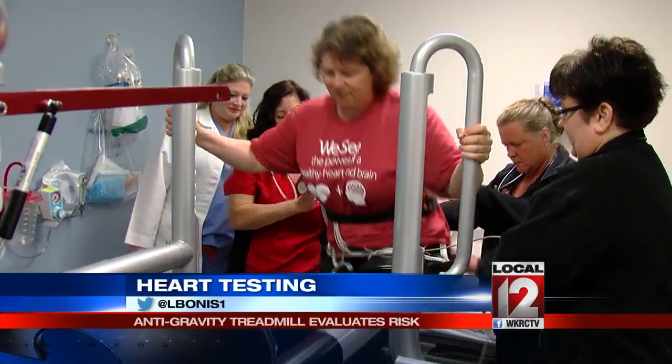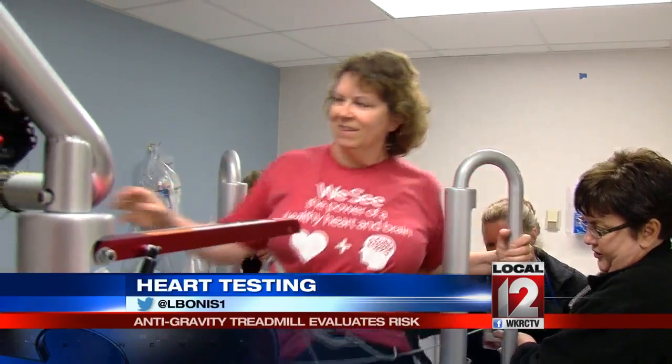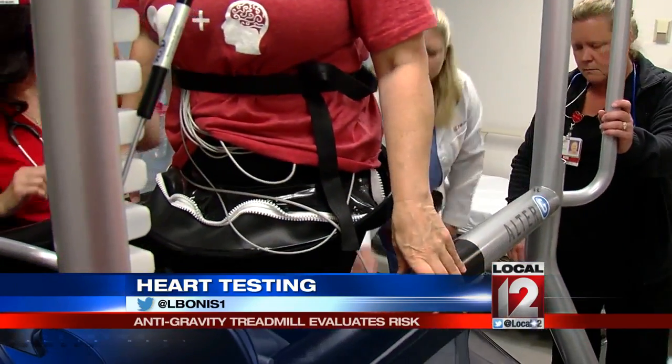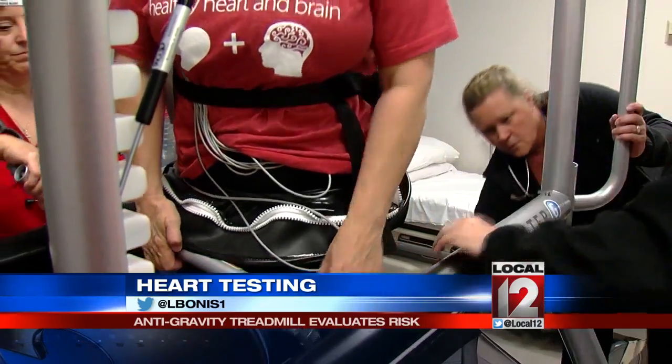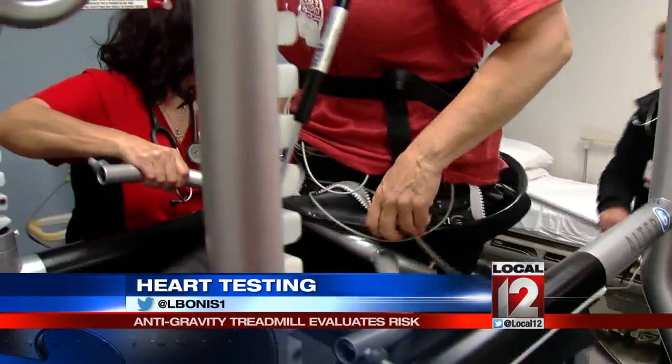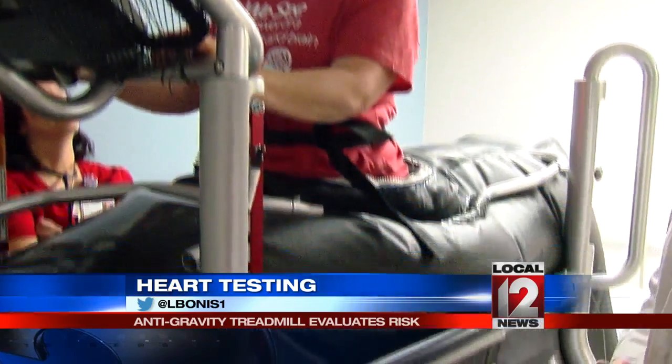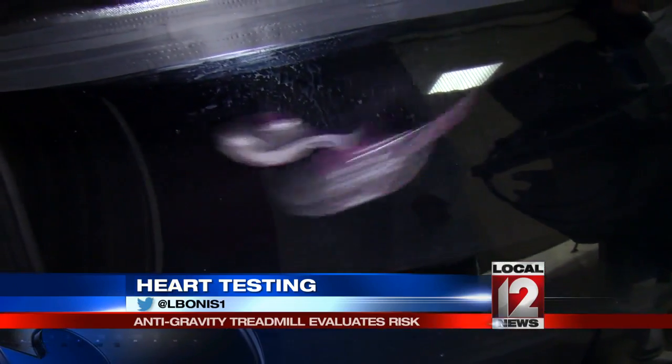Here's how it works. The Alter-G simply requires some basic user information, such as age and weight, to be put into the computer. Then, as this demonstration shows, you simply step into a pressurized, airtight enclosure. Once it is zipped around you, it suspends the body over the surface of the treadmill, so it feels kind of like you're walking on air without the pull of gravity. This technology has been around and in use mainly to take pressure off of joints in rehab.